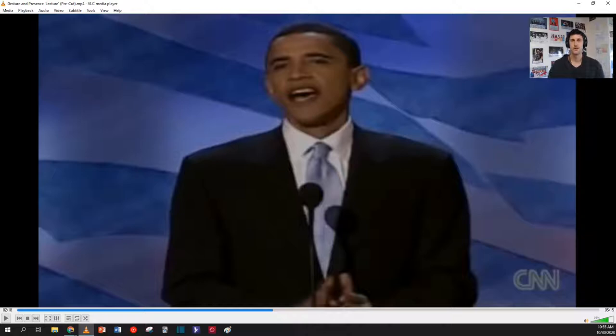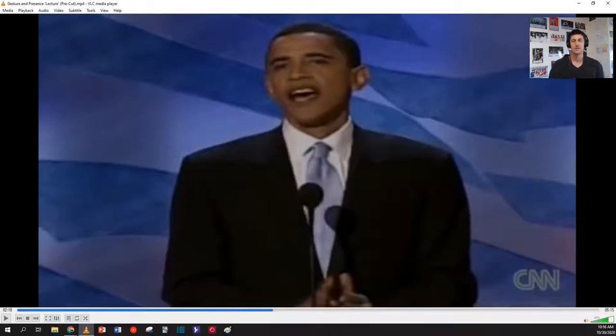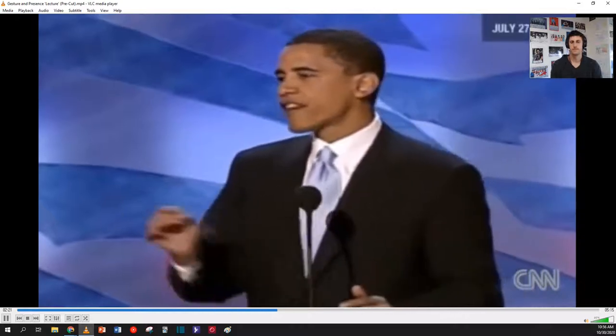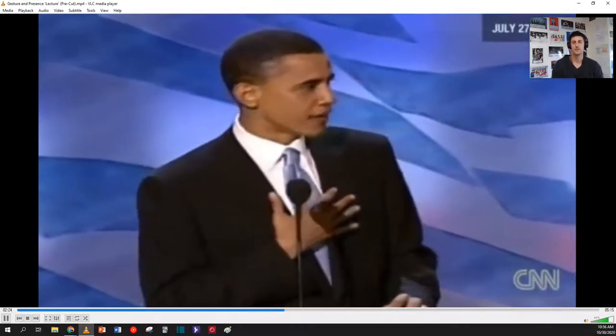Let's watch Barack Obama and try to guess what is the public speaking tip that we can use when we speak in front of other people. Don't pay attention to his words — think about his body language and his gesturing. Tonight is a particular honor for me, because let's face it, my presence on this stage is pretty unlikely.